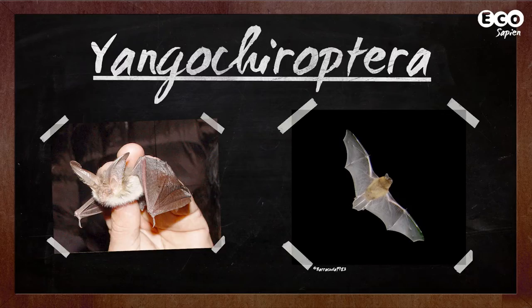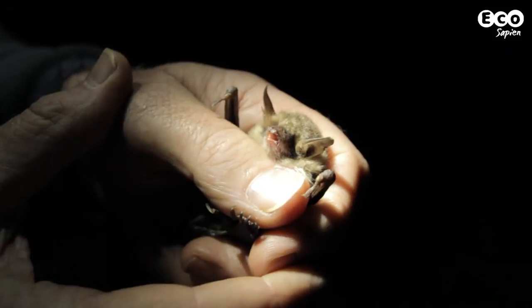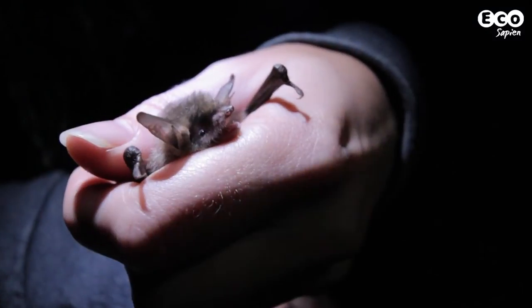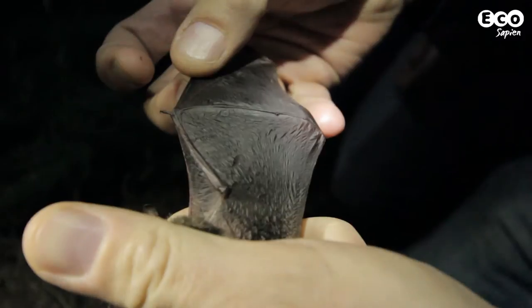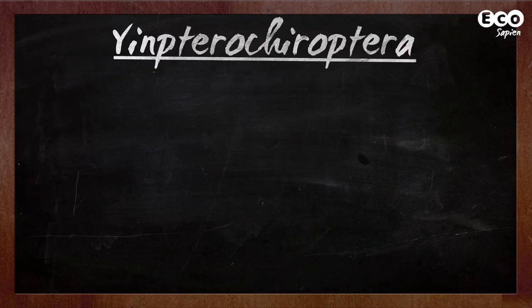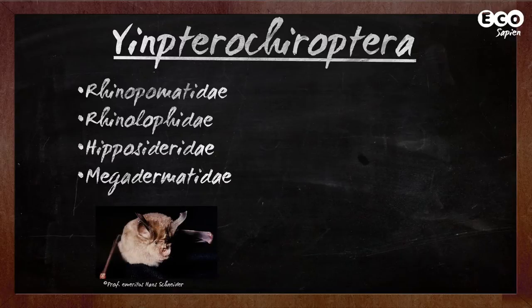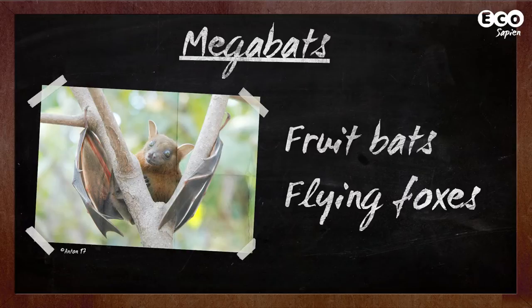Yangochiroptera includes the majority of microbats. So what's a microbat? Well, they're not so easy to define. However, microbats use echolocation to navigate in the dark and find food. Microbats also tend to be smaller and lack a claw on the second finger of the forelimb. Yinpterochiroptera contains four microbat families and the megabats. Megabats are commonly called fruit bats, or in some cases flying foxes.